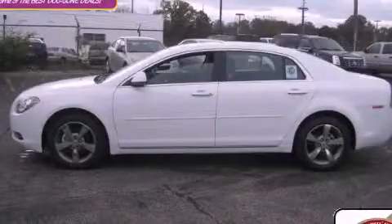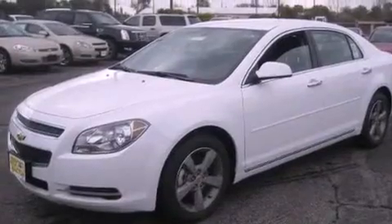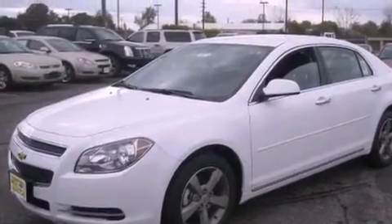This is a brand new 2012 Chevrolet Malibu. It features a 2.4 liter 4-cylinder engine and an automatic transmission.